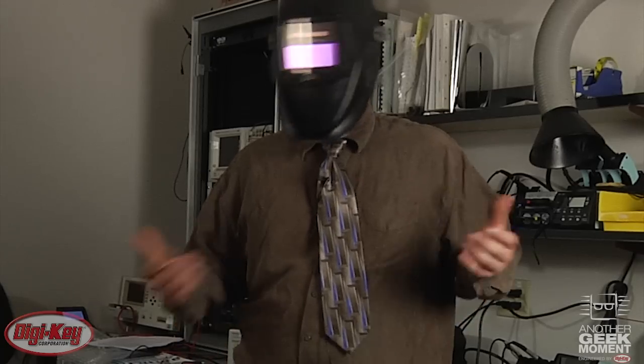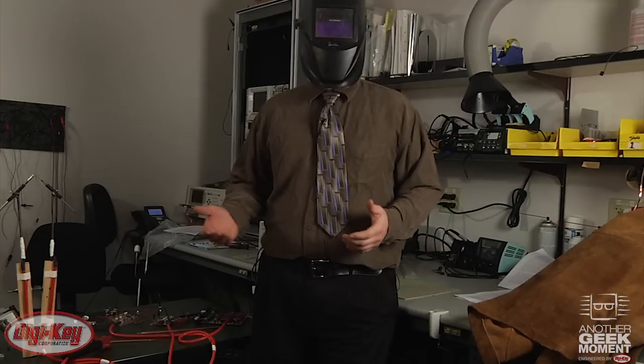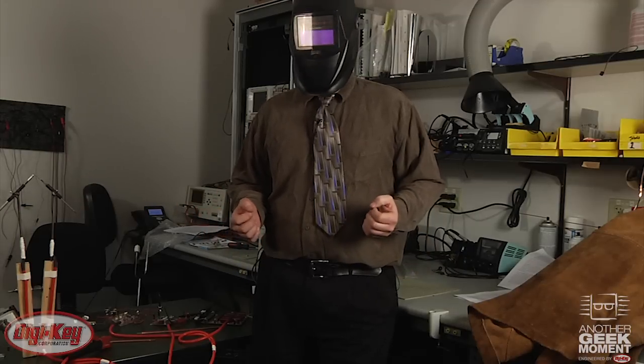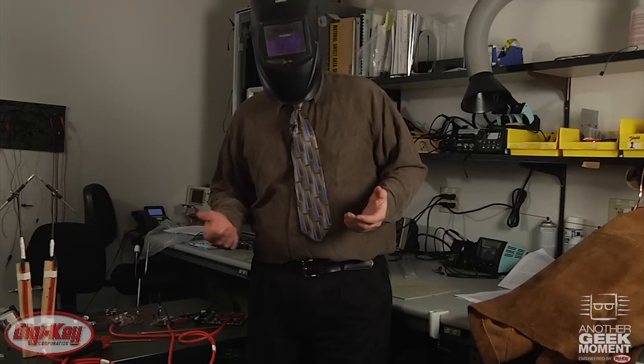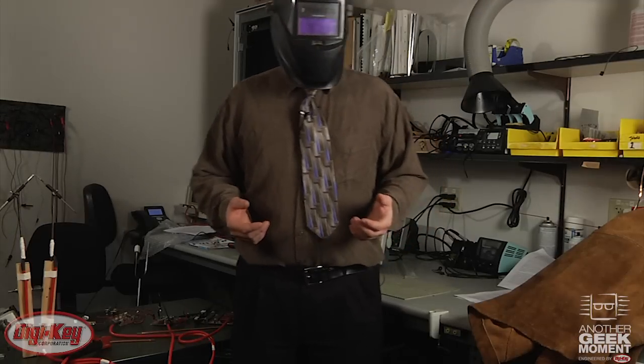But as cool as that is, right now you're probably wondering: what's the deal with the headgear? We were trying to find a way of demonstrating these new FETs. I kicked the idea around for a while and came up with the concept of an arc lamp. It's a really old lighting technology, first demonstrated around the 1800s.